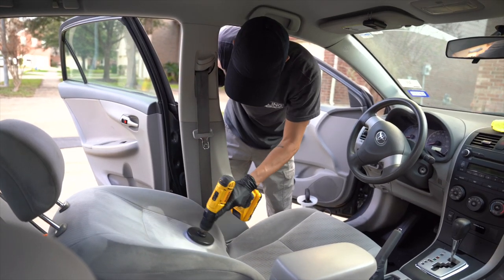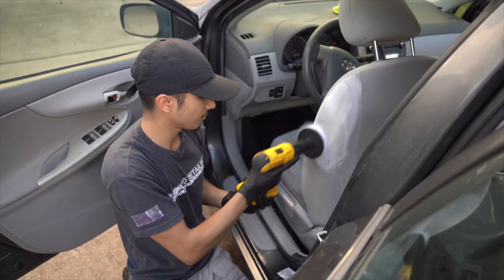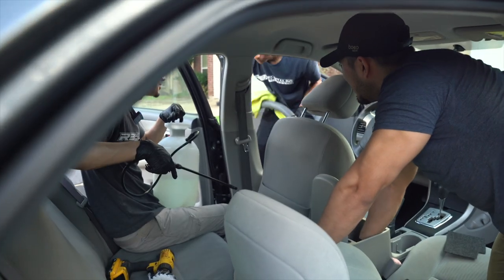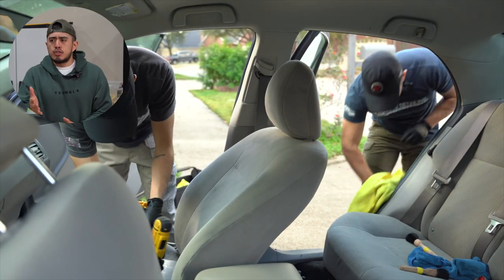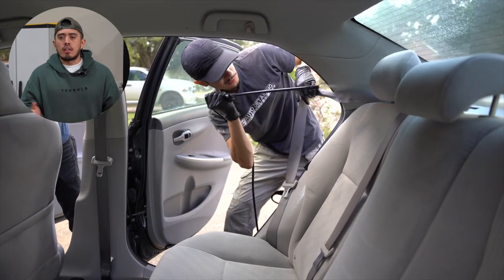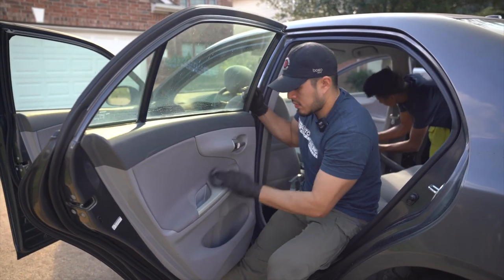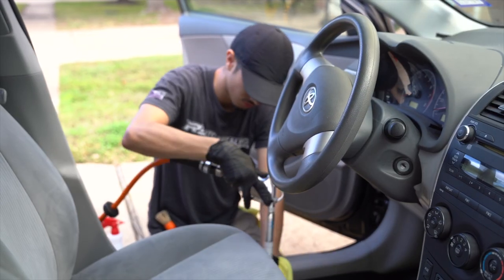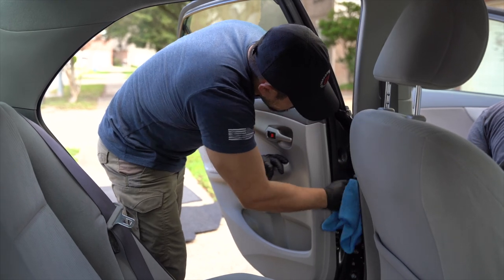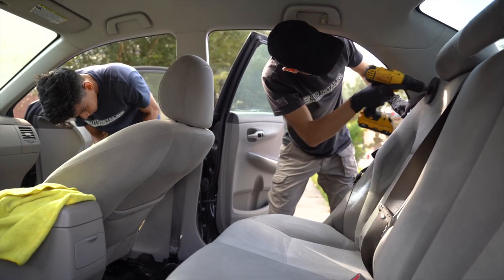So weather and traffic are going to play a factor in how you run your schedule. Let me know in the comment section down below — how much would you charge to do a deep interior cleaning on a Toyota Corolla like this one?